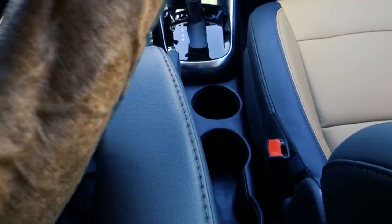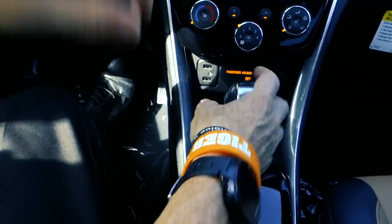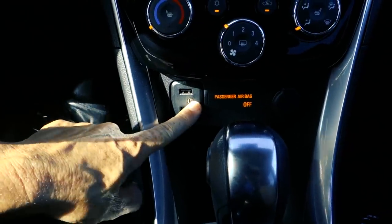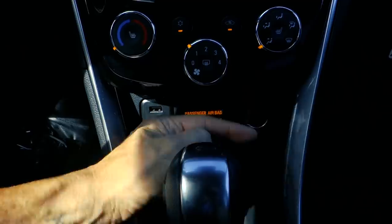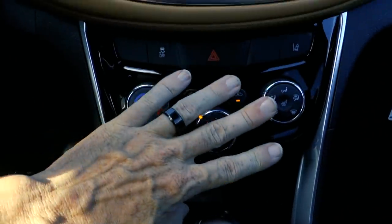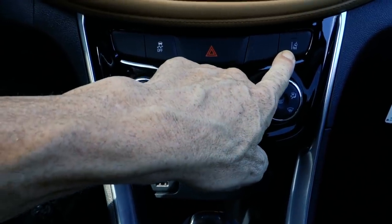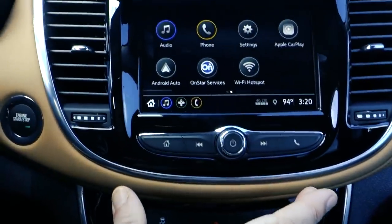You'll notice it's got plenty of cup holders up front — four of them in case you're really thirsty. There are automatic climate controls, two USB ports, an auxiliary jack, and a 12-volt adapter. We even have a lane departure warning right here, which is displayed in the dash and in the mirrors.